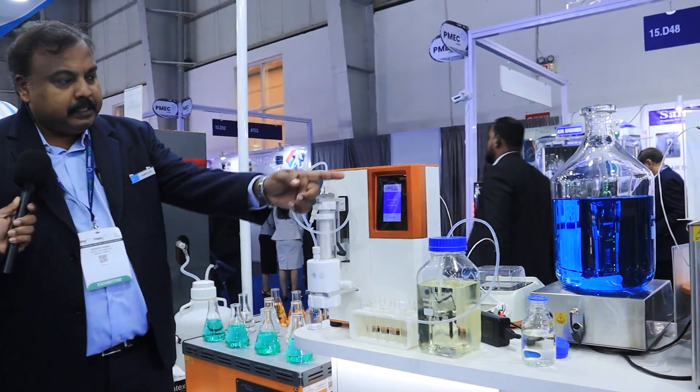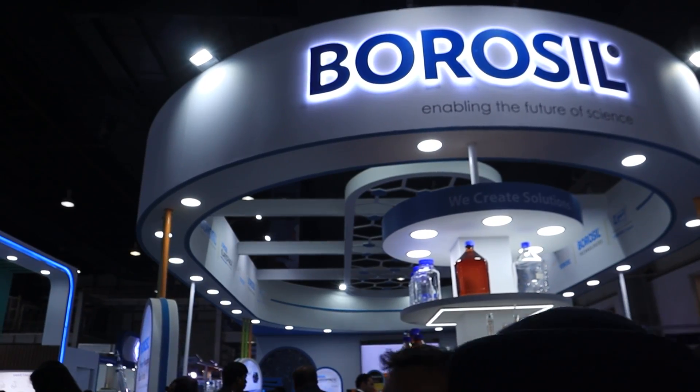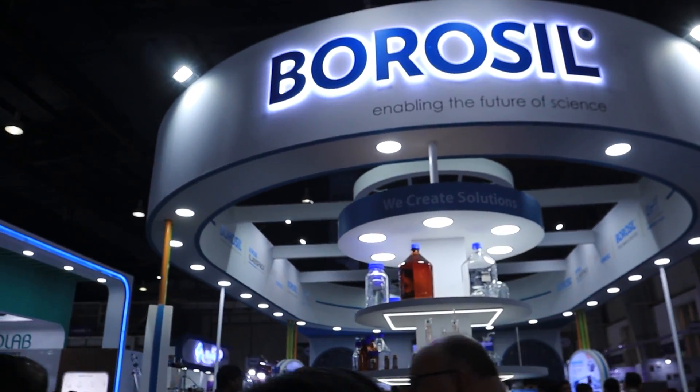Hello and welcome back to my channel. Welcome to CP HR 2023. Now I will bring you to the Borosil company, which is the leader of glassware manufacturing. Today we are going to talk about their products, and if you are in this business you want to watch this video. Hello sir, how are you?